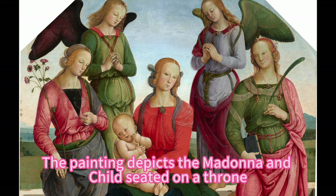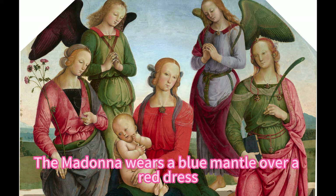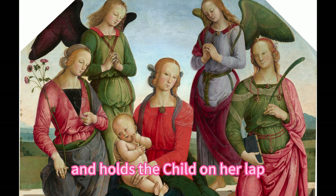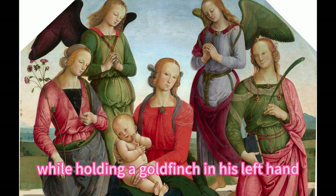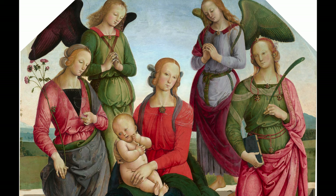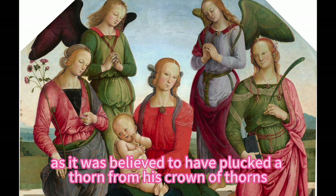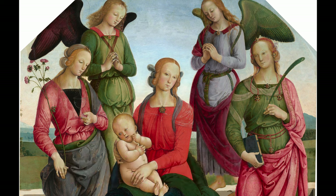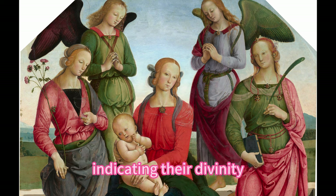The painting depicts the Madonna and Child seated on a throne, surrounded by two angels and two female saints. The Madonna wears a blue mantle over a red dress and holds the child on her lap. The child blesses the viewer with his right hand, while holding a goldfinch in his left hand. The goldfinch is a symbol of Christ's passion and resurrection, as it was believed to have plucked a thorn from his crown of thorns. The Madonna and Child are both crowned with halos, indicating their divinity.